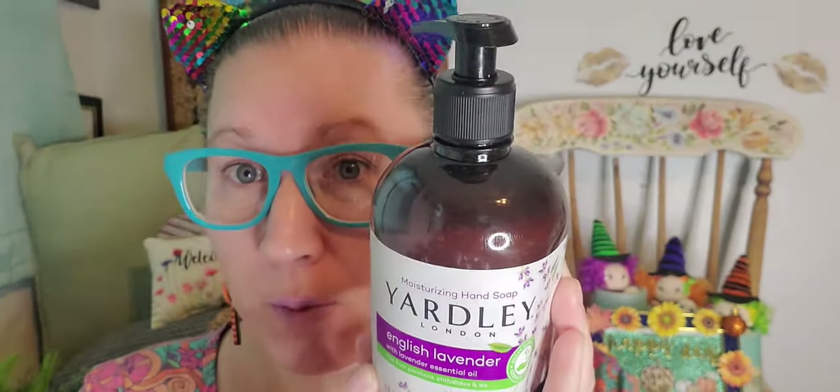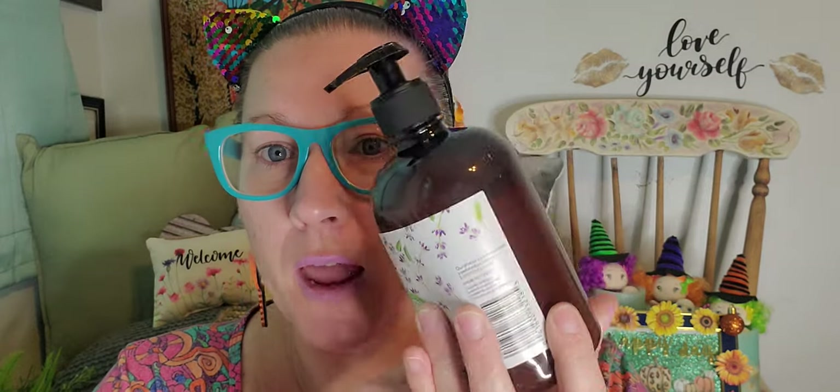I am so happy I found the Yardley brand hand soap — I found the oatmeal almond one before, and now I found the English lavender. This pump is a little bit dented but it was the only one on the shelf and I did not care. It's a plastic bottle but this is the Yardley London brand, and I'm telling you — find it, give it a little sniff, and you are going to love it. It smells incredible. The almond oatmeal one is definitely my favorite, but these hand soaps have such an intense fragrance. I grabbed one and I'm definitely on the lookout for more.